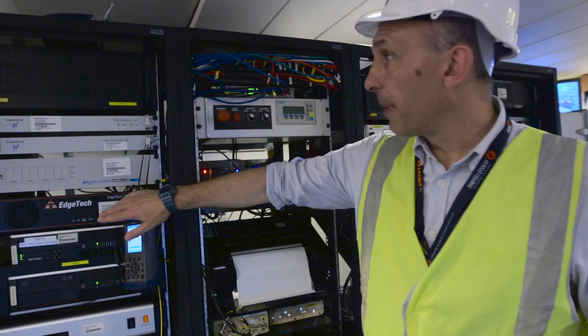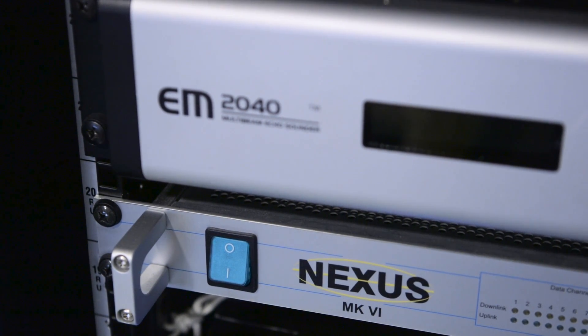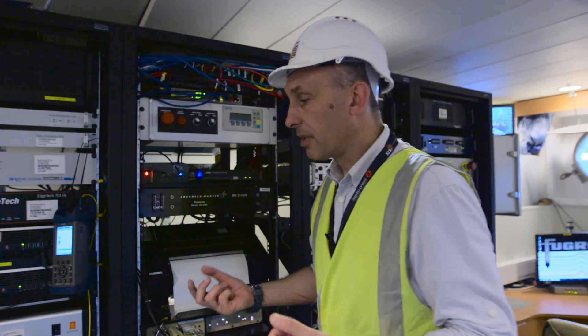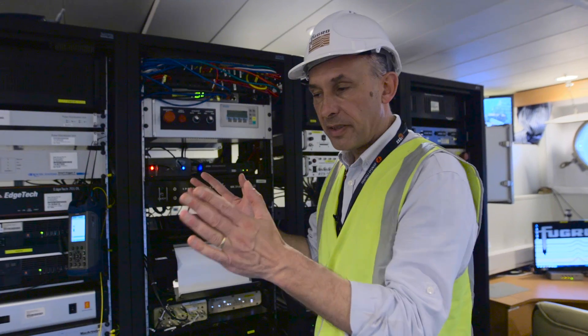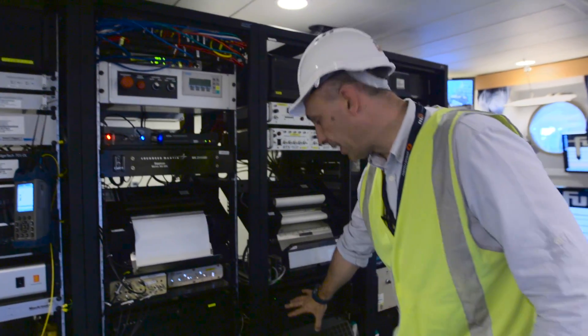The data comes through a multiplexer — a Nexus multiplexer based out of the United States. That takes all the fiber optic signals and demuxes them. It splits them into the various data types and then we go straight into the logging systems here and log all the data onto disk.